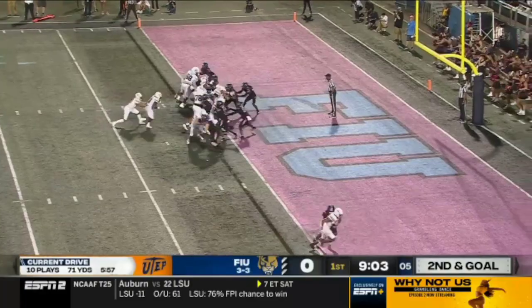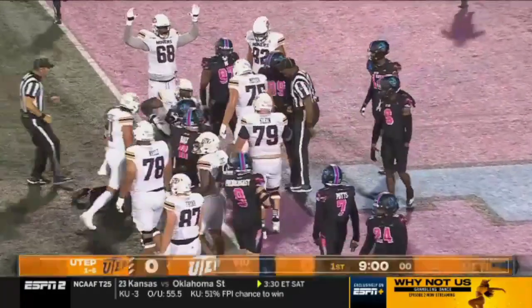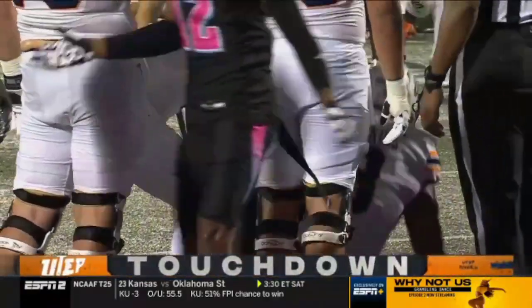On the next play — Hankins got it! Touchdown! UTEP's on the board first here in Miami on a one-yard run.